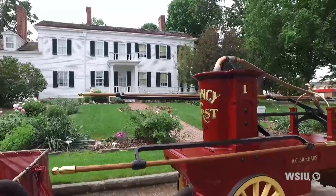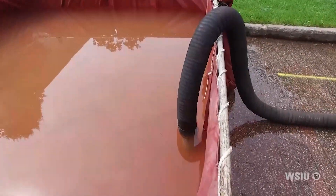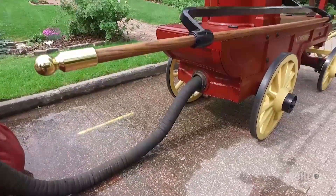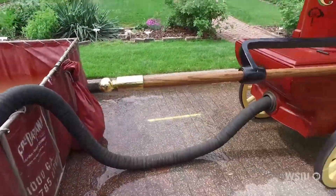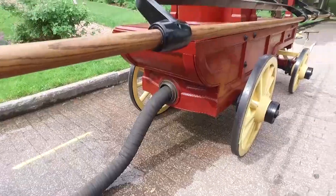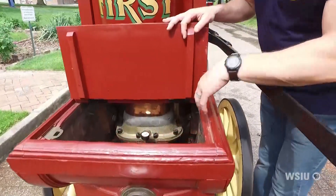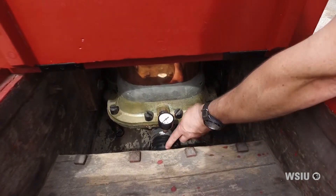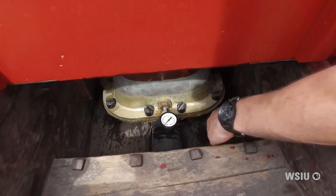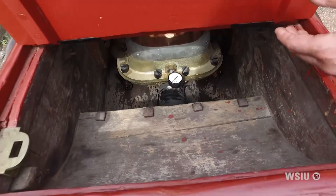So this pipe — they call it hard suction — would that have been down in the cistern? Yes, essentially a lot like this with a screen, a strainer, it would be lowered down into the cistern. This hard suction travels through the back and is connected to the intake pipe. That's how they would have lowered it into the cistern, and that's how they were running it today.